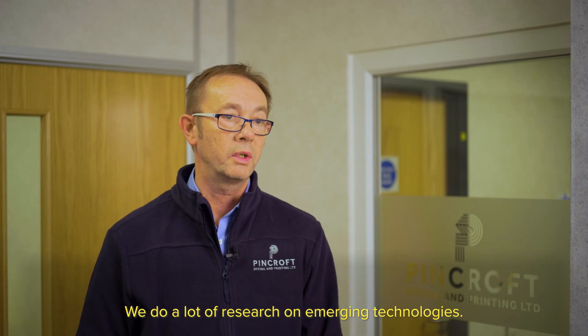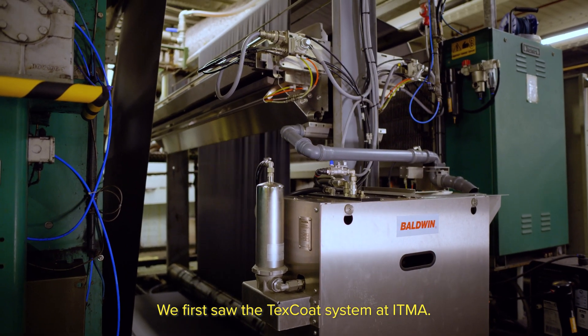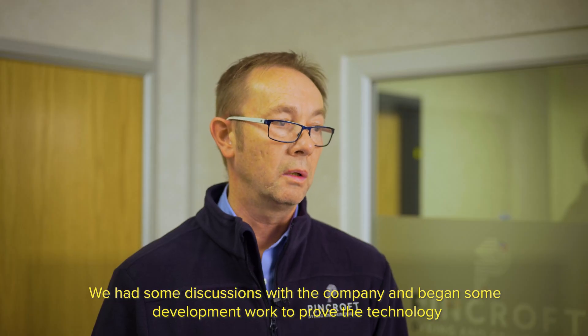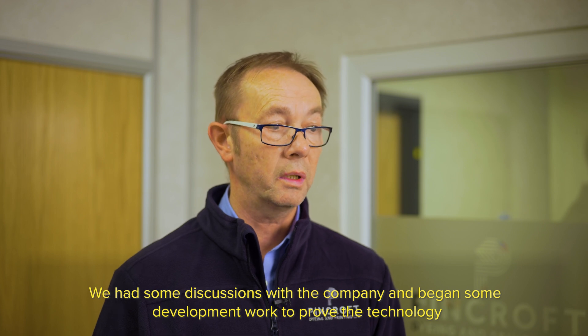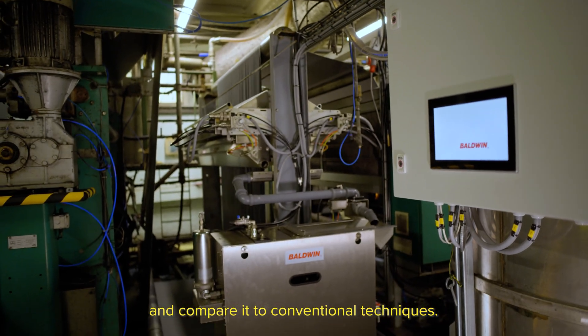We do a lot of research on emerging technologies. We first saw the Texcote system at ITMAR. We had discussions with the company and began some development work to prove the technology and compare it to conventional techniques.